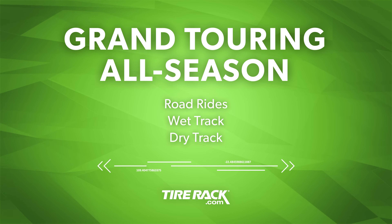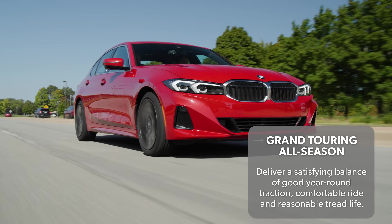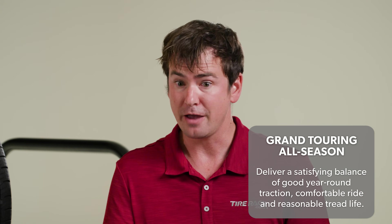Moving on to grand touring all season. These are arguably the most well-rounded products on the market because they're expected to do everything pretty well — good ride quality and noise comfort, strong wet traction, decent light snow traction, even good tread life and some fun-to-drive characteristics too. Grand touring all season tires in our test: the Falken Sincera SN250AS and the Pirelli Cinturato Weather Active.